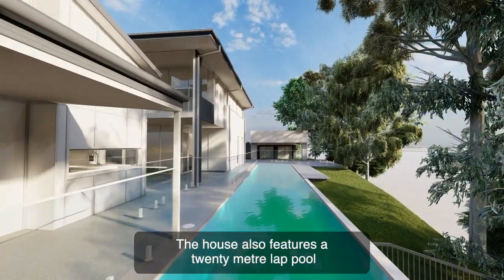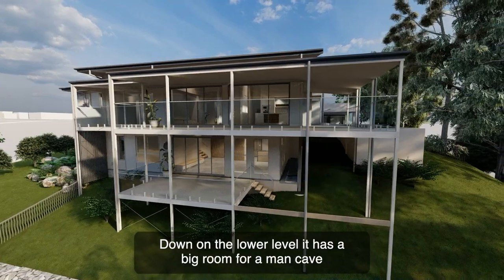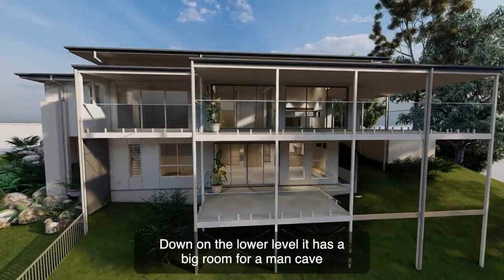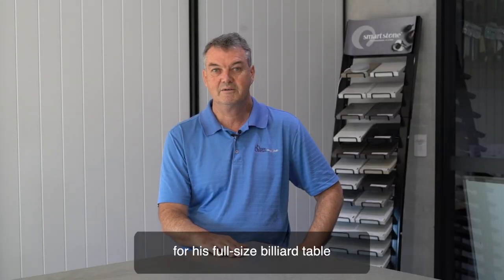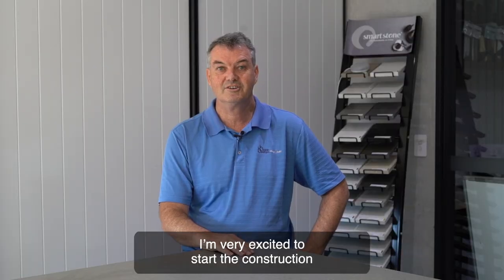The house also features a 20-metre lap pool. Down on the lower level it has a big room for a man cave for his full-size billiard table. He has a bar and a big wine cellar. I'm very excited to start the construction.